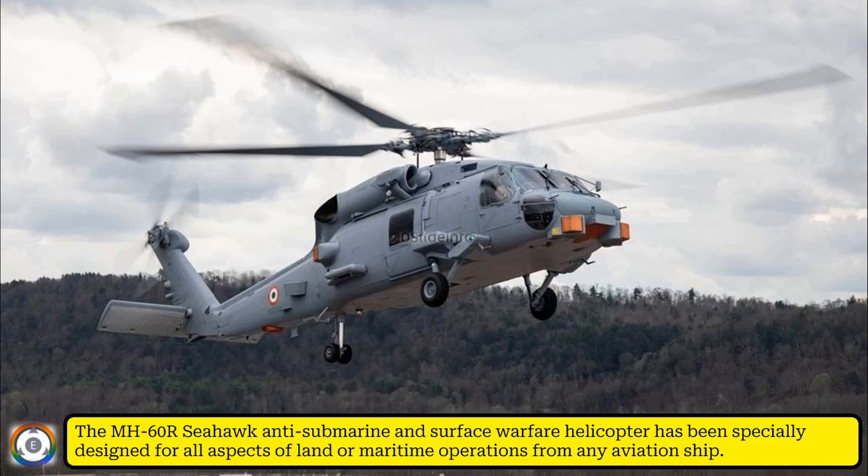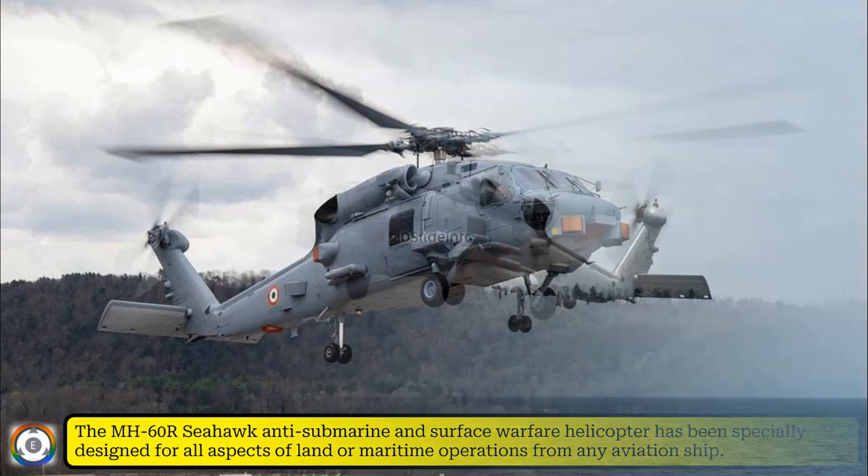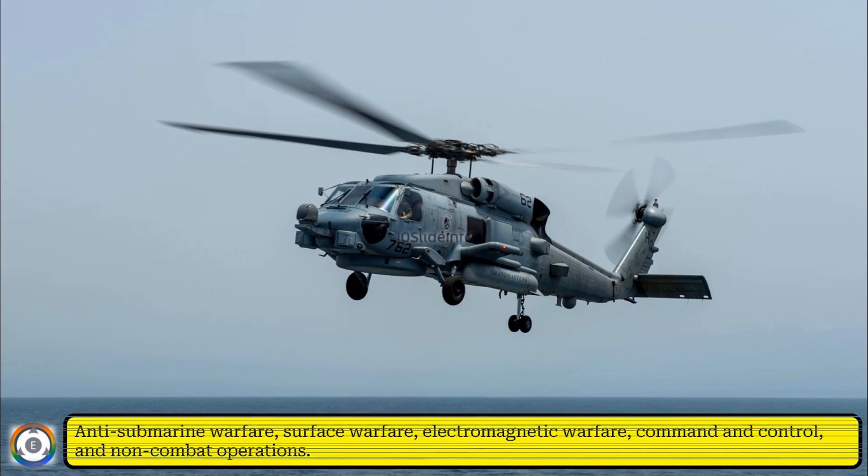The roles which can be played using the Sikorsky MH-60R Seahawk helicopters include anti-submarine warfare, surface warfare, electromagnetic warfare, command and control, and non-combat operations.